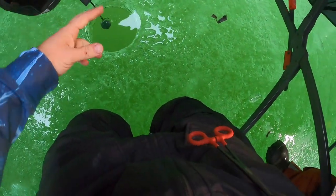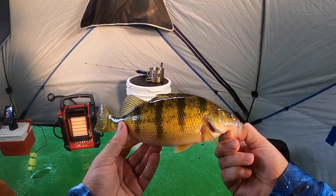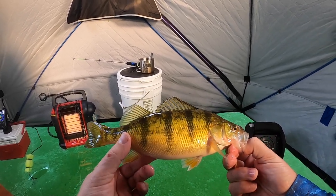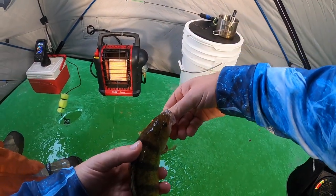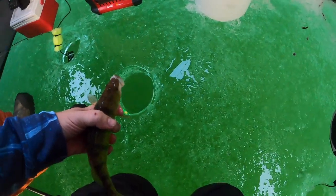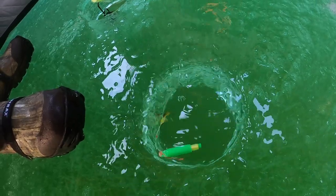Another jumbo yellow perch! Kind of got to sight fish it, which is weird for 20 feet of water. But this was actually the smaller one of the two that I saw — the first one missed it. All right buddy, go back — see ya.